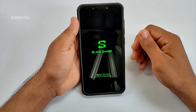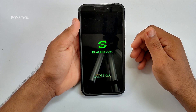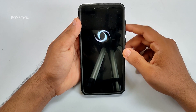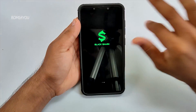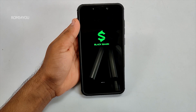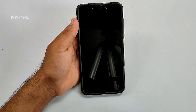Hey guys, what's up, welcome back. Today we are going to look at the latest Black Shark UI running on Xiaomi Poco F1. There is already an installation video linked in the description. Since there is no difference in the steps from the previous build, you can check out that video for detailed installation.